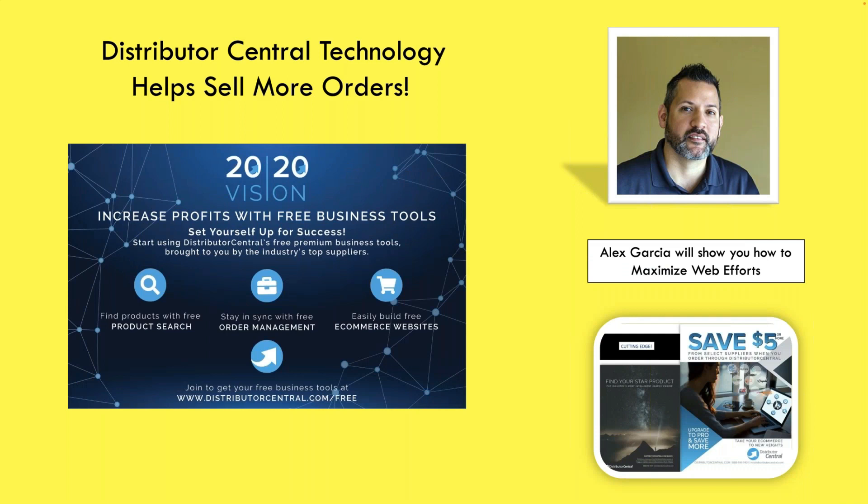Alex Garcia has been with Distributor Central forever, and he's going to talk to you for about three or four minutes and tell you a little bit about what he does. A majority of distributors have an inadequate web presence, so let's let Alex tell us exactly how we can change that.